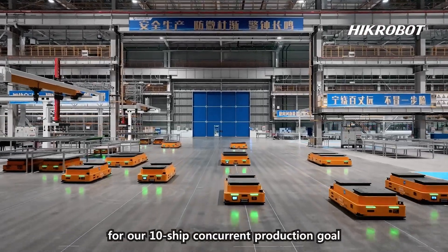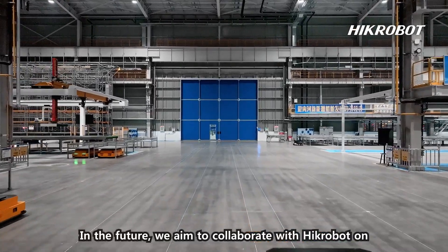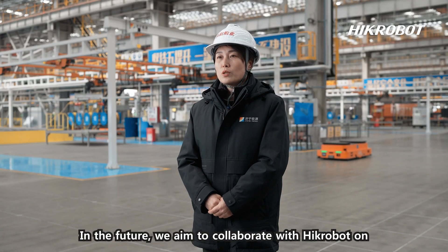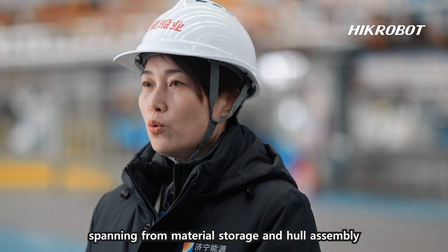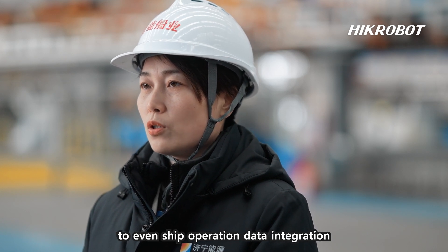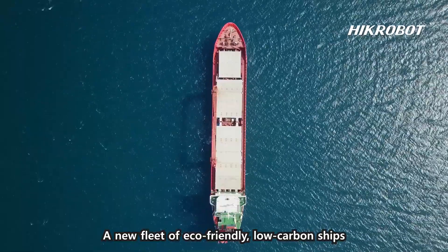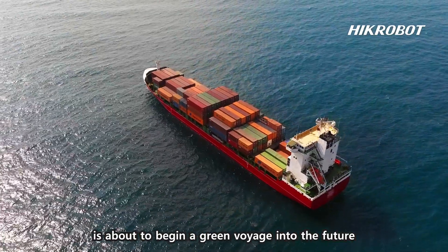This provides crucial core support for our 10-ship concurrent production goal. In the future, we aim to collaborate with HycRobot on achieving full-link intelligence, spanning from material storage and hull assembly to ship operation data integration. A new fleet of eco-friendly, low-carbon ships is about to begin a green voyage into the future.